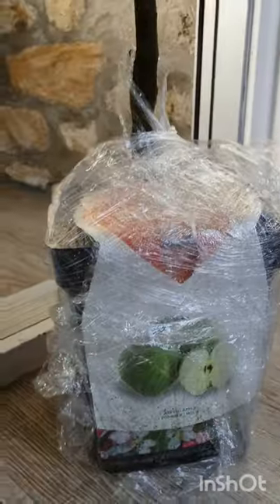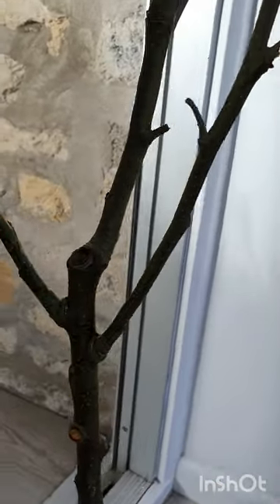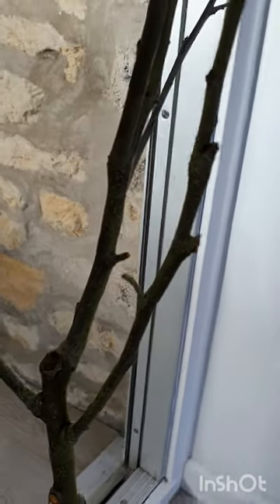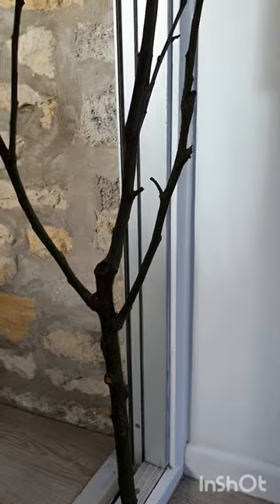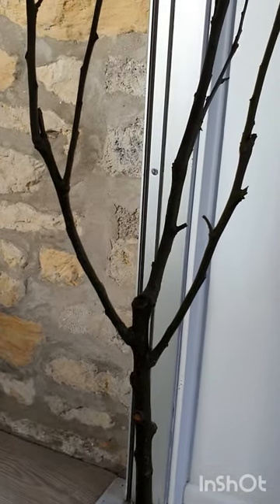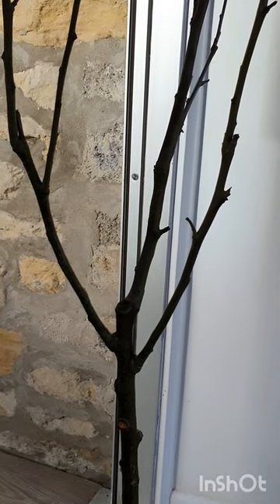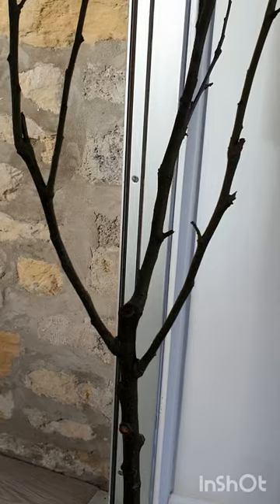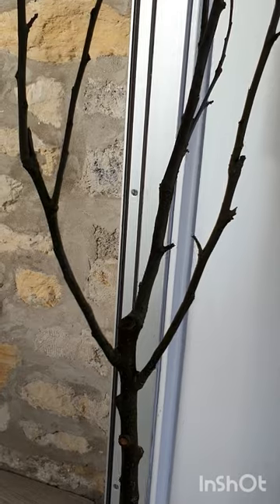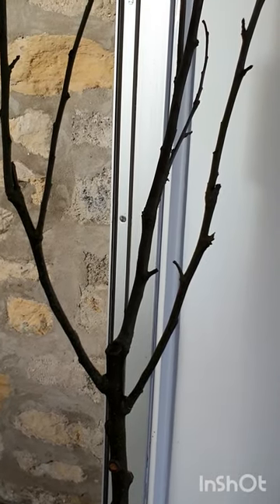But it looks like a really good one. I like how they've pruned it properly already so it's already got this nice shape. And another good thing about getting a Granny Smith is I already have a Golden Delicious, and that is a perfect pollination partner for a Granny Smith — it's actually on the list. Most apples can probably cross-pollinate each other as long as they flower at the same time, but these ones are listed as being pollination partners for each other.